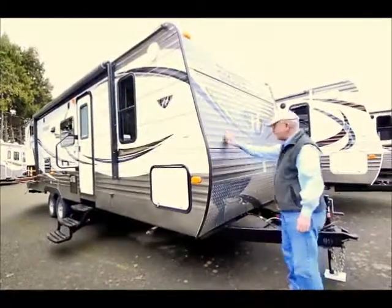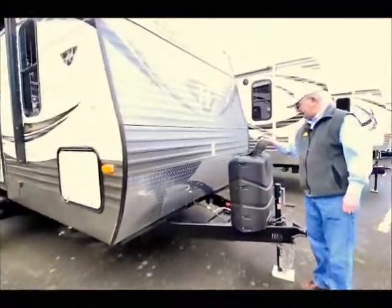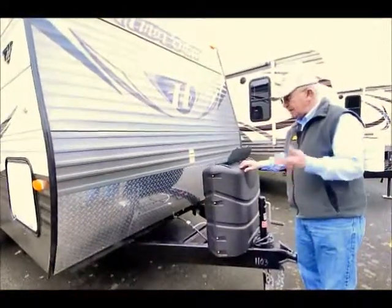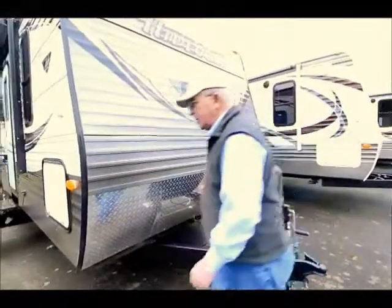This is one of my newer 2014s. Notice the covers on the front — I've gone from white to black, which is a good sign. These are all inputs from customers like you that own these RVs. Keystone pays a lot of attention to that. And it's very accessible to get to the valves.